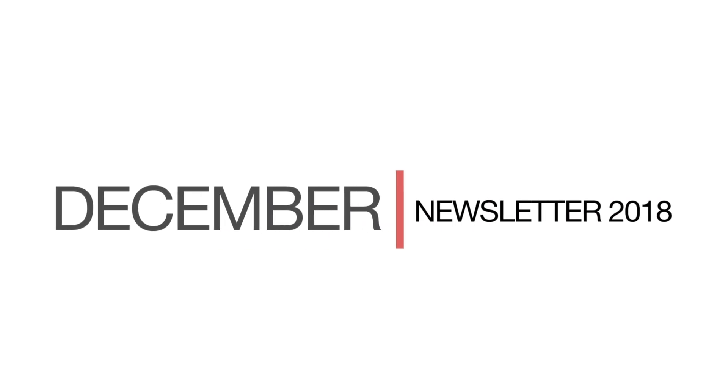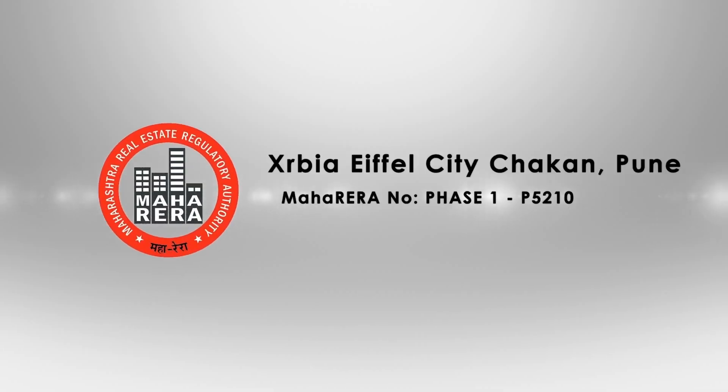Welcome to the December 2018 newsletter update for Exurbia Chak and Pune. Let's take a look at the latest construction happening over the past month.